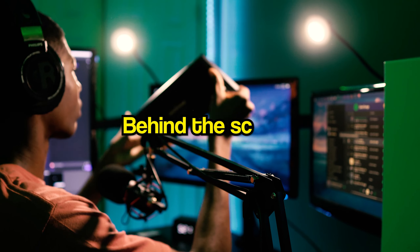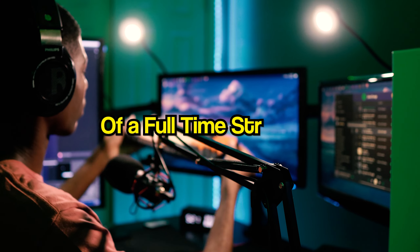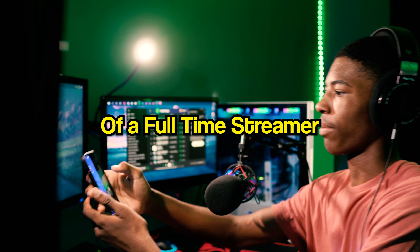Full-time streamers are the unsung heroes of entertainment, but have you ever wondered what happens behind the scenes moments before streamers actually click the go live button? Today I'm going to be diving in depth into what I do right before I turn on my stream and before I go live to entertain hundreds.